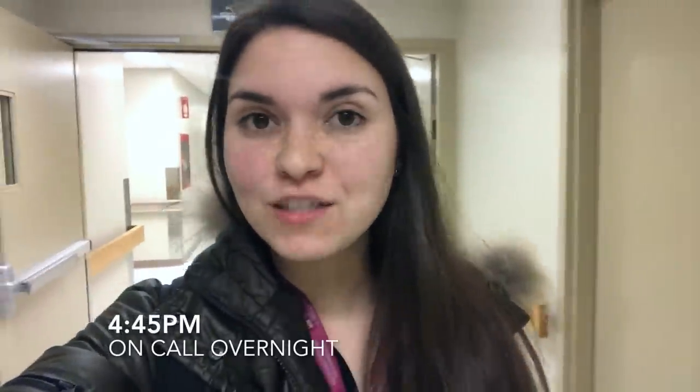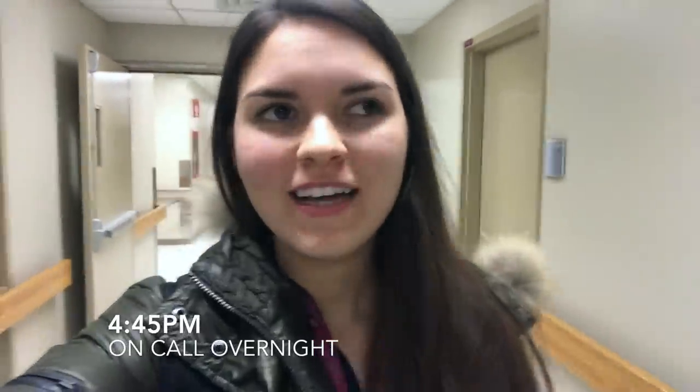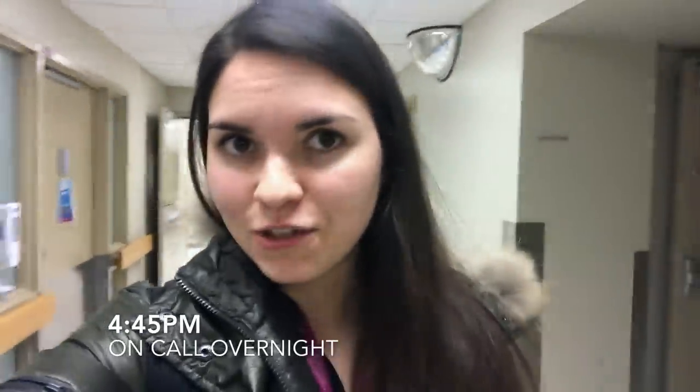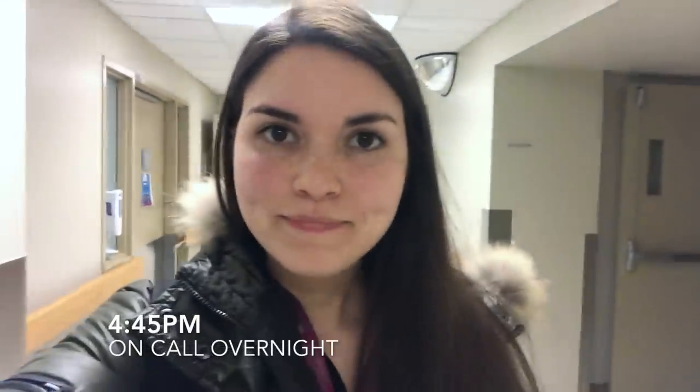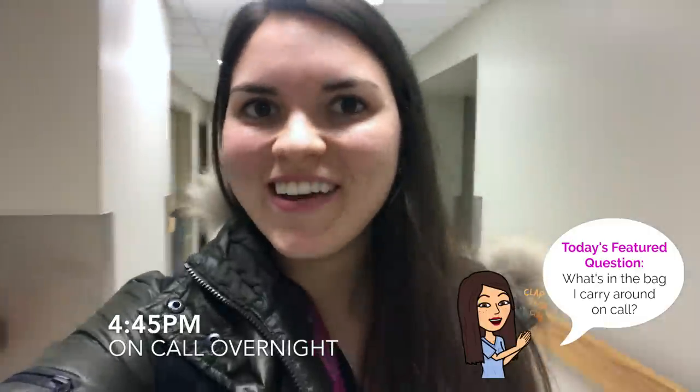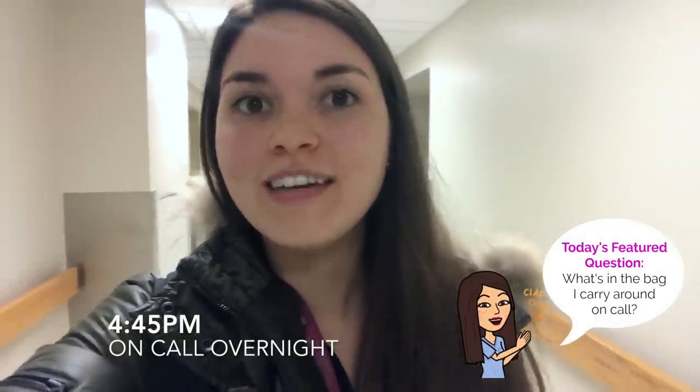Hey guys, I'm Siobhan, first year medical resident. It's 4:45pm right now. I just finished working the whole day on the infectious diseases service, so from 8am until now, and now I've just changed hospitals, just got here, and I'm starting to meet up with the night team.